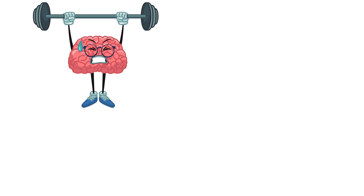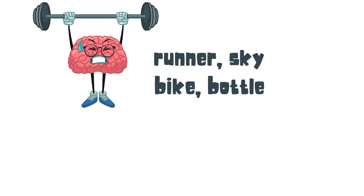Now here is the moment of truth — let's see if you can remember the words that you memorized at the beginning. And these words were: Runner, Sky, Bike, Bottle, and Dog.